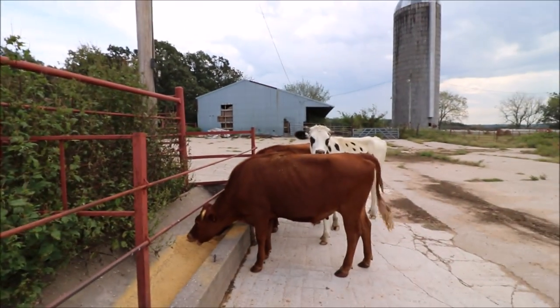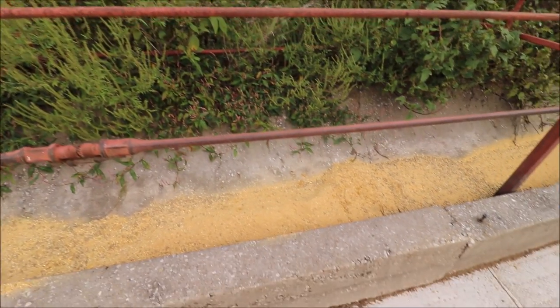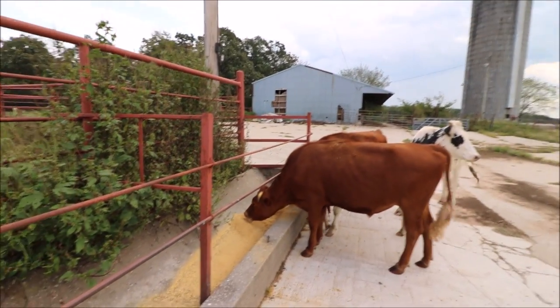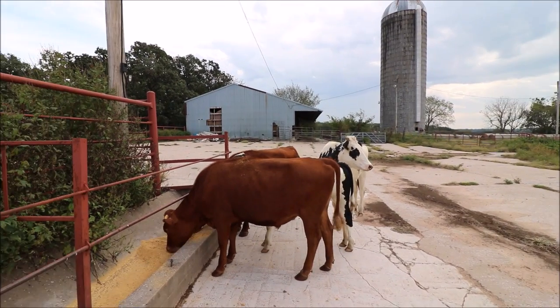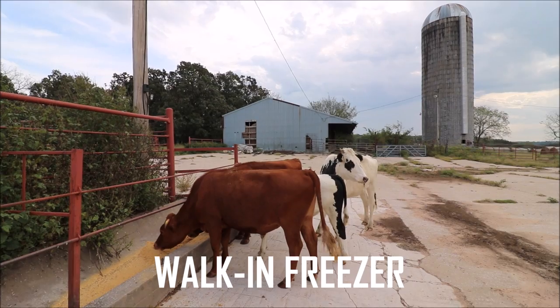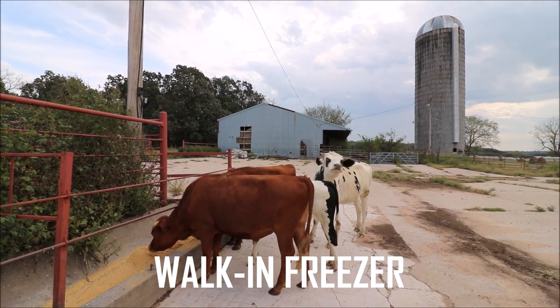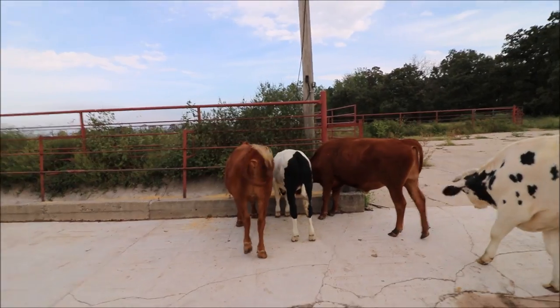They also have access to a 10-acre pasture, so they're on grass and a lot of grain. We've also got three cull cows in here with them — they're just too afraid to come in while I'm here. These guys will be butchered in a month or two. We want to do it when it's cool so the freezer doesn't have to work as hard.